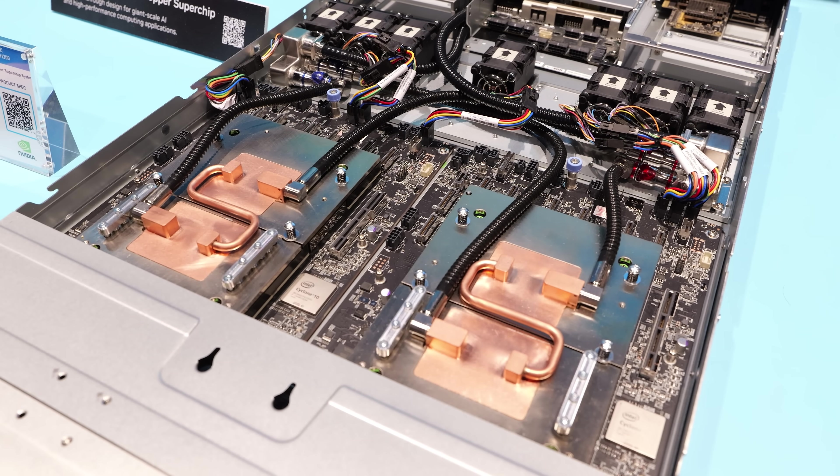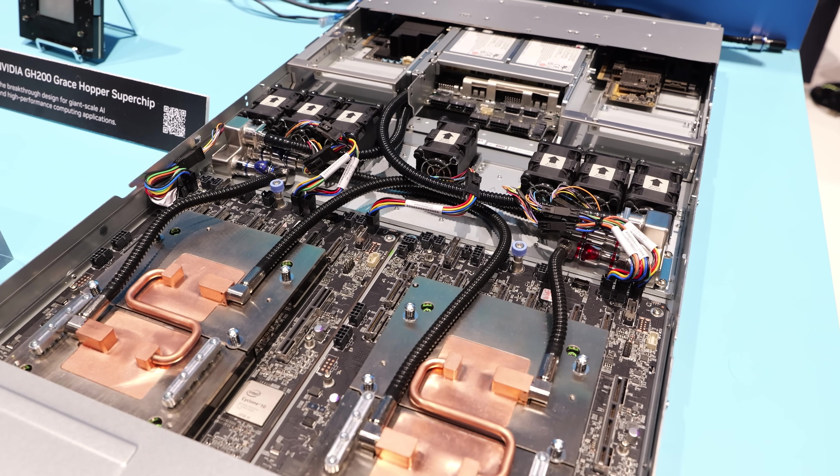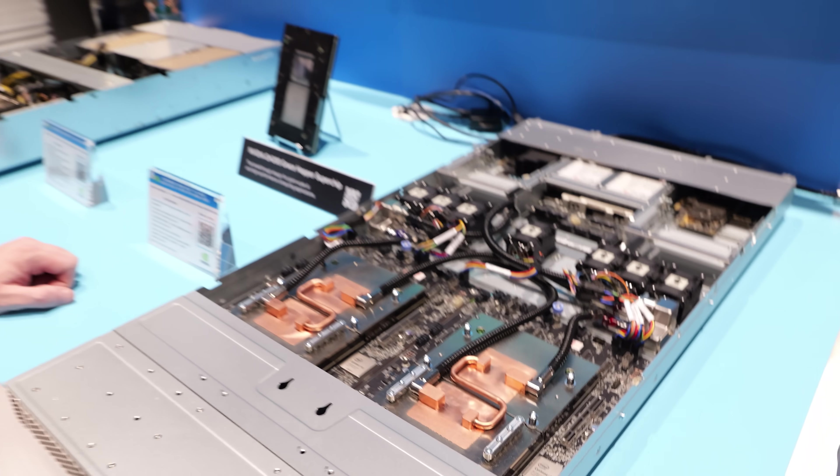This could be your first foray into the Grace Hopper Superchip, or a GH200 solution, or Blackwell, or whatever comes next. This is a 72-core Grace ARM Neoverse V2 with up to 480 gigs of LPDDR5X, plus 144 gigs of HBM3 fast access memory per chip, per node.